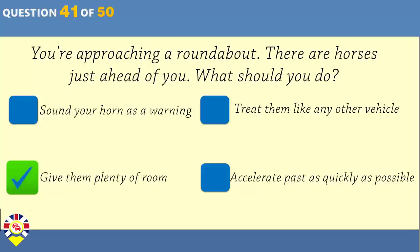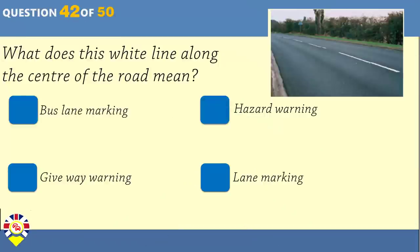What does a broken white line along the centre of the road mean? Bus lane marking. Hazard warning. Give way warning. Lane marking.